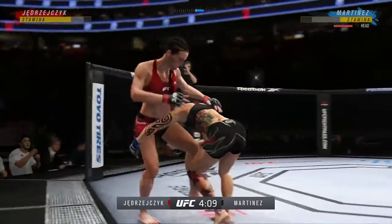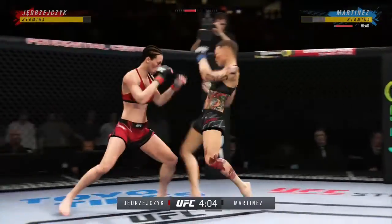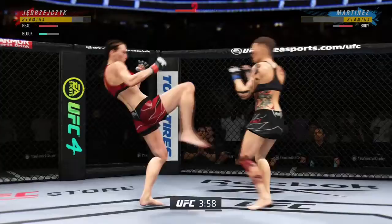Throw that out the window — you're the faster fighter, you're successful, let those combinations come together. Great punch, landed with so much power. Beautiful body kick.